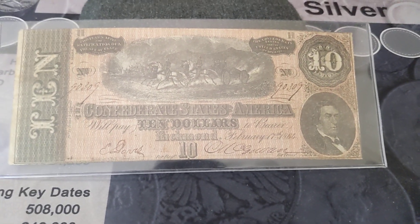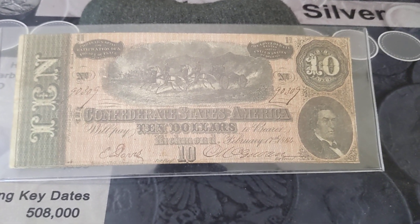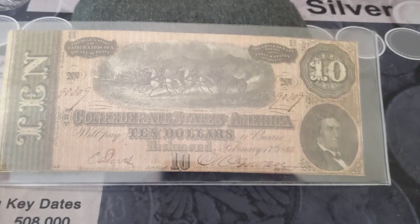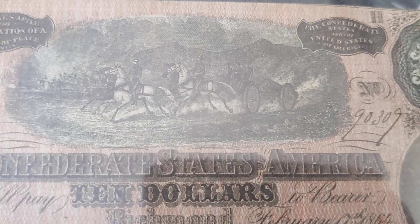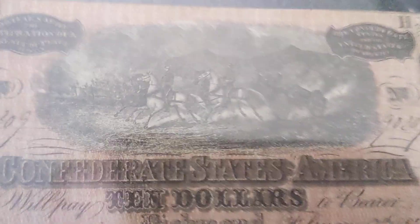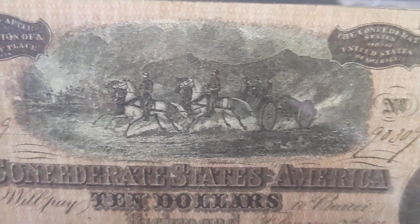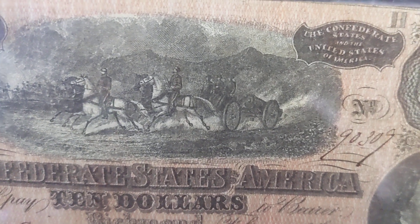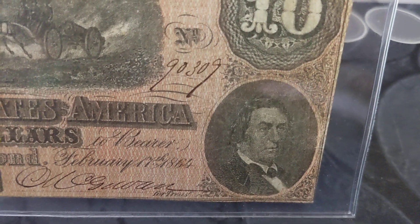Hey guys, welcome to a Fancy Friday, and this is kind of a fun one. This is a Confederate ten dollar bill from 1864, known as the Richmond 10 or sometimes the 'horses pulling cannons' note. If you look, some of the artwork on this is really nice. You can see the horses and the cannon — a really cool vignette on this. But that serial number right there is the reason I'm showing it to you.